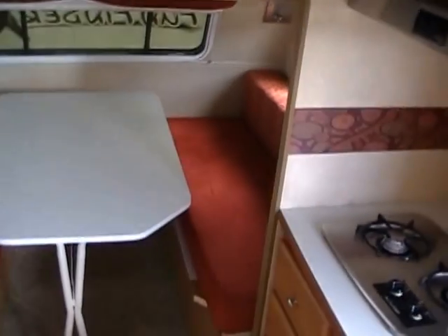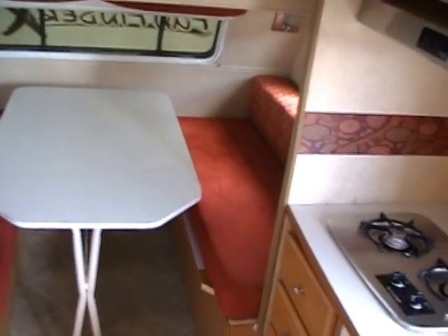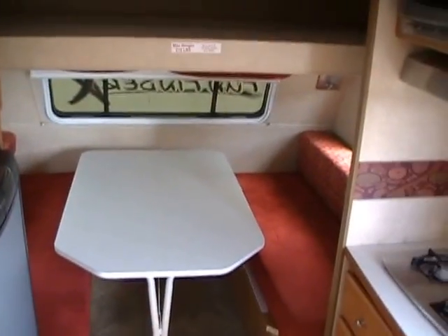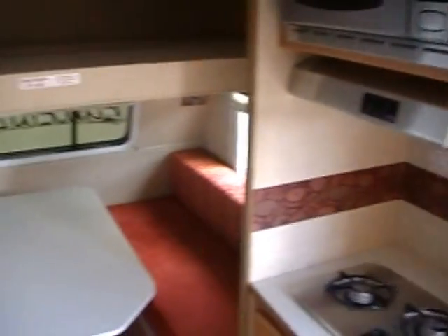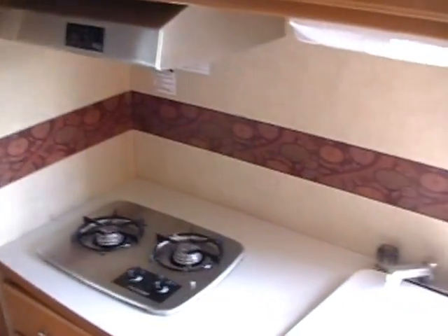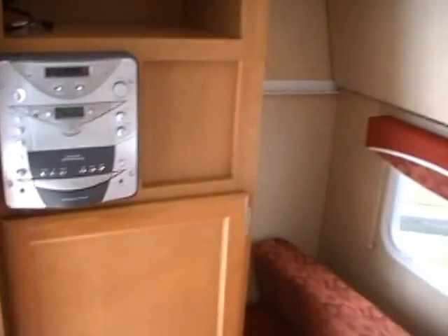Only 2,500 pounds — you can tow this thing with just about any tow vehicle, no problem. Only 16 foot long, 7 foot wide. Very easy size to tow and park, very easy to maneuver into a campsite, especially if you're not used to towing trailers. This would be a very good one to start with. Sleeps 5 to 6 people inside. This camper needs nothing but a new home, and we guarantee everything to work.